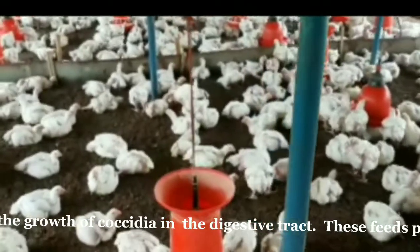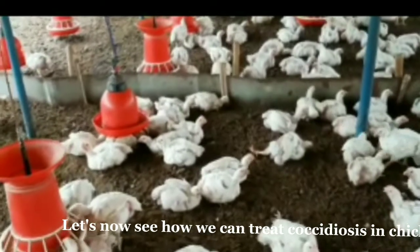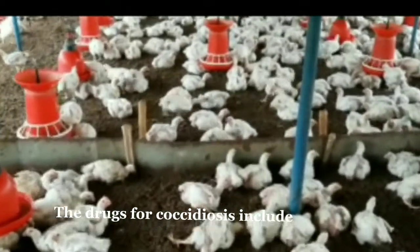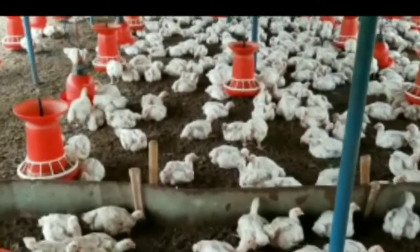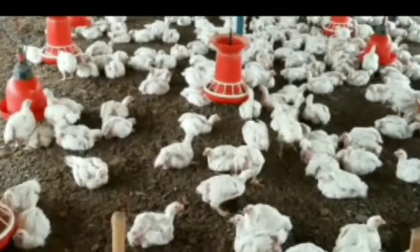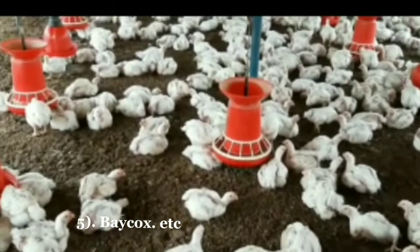These feeds provide a complete and balanced diet for birds. Let's now see how we can treat coccidiosis in chickens. The drugs for coccidiosis include: 1. Amprolium. 2. Coccontrol. 3. Cocci-Cosmos. 4. Sulfadimethoxine. 5. Baycox, etc.